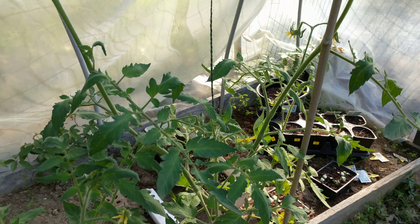Like I said, the broccoli is doing pretty great after 10 days.